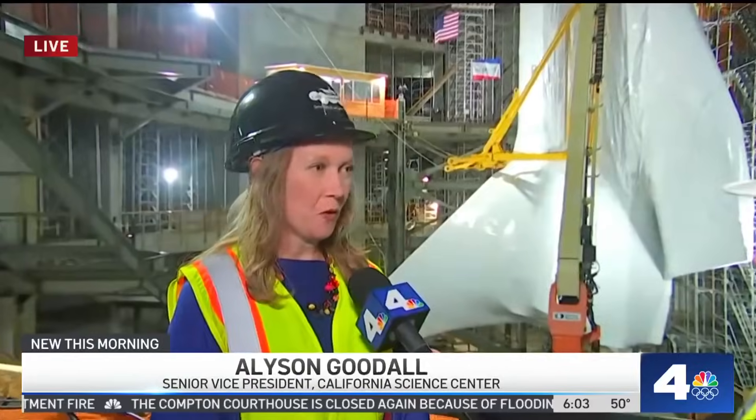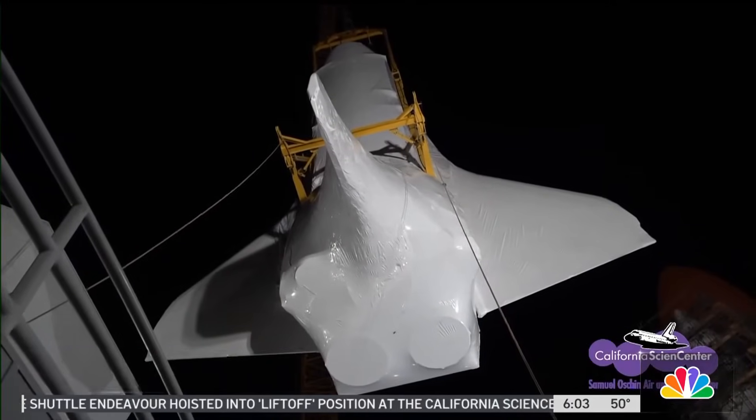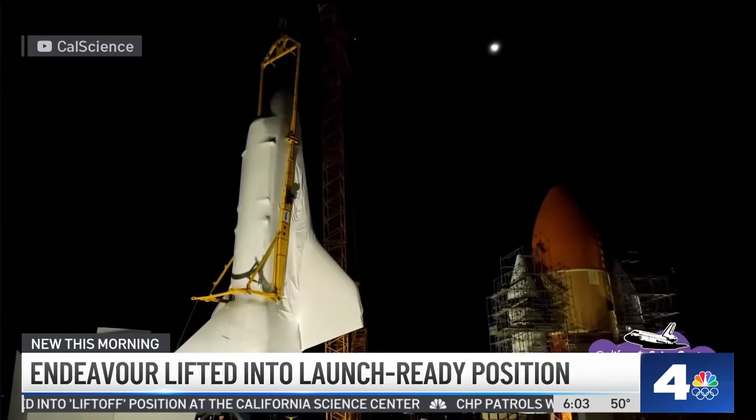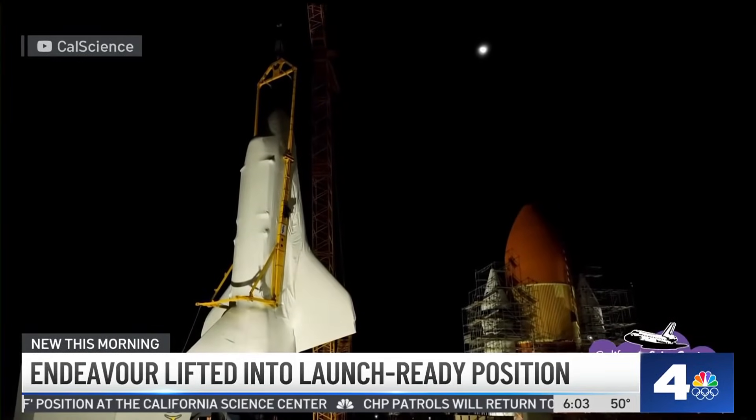This is an incredible day. We've been working toward this for decades. And this is so incredible to see Endeavor mated to the external tank and the solid rocket boosters — you're seeing the full shuttle stack that we've been dreaming of. It's really awe-inspiring, and we can't wait for it to open to the public and inspire millions of kids.